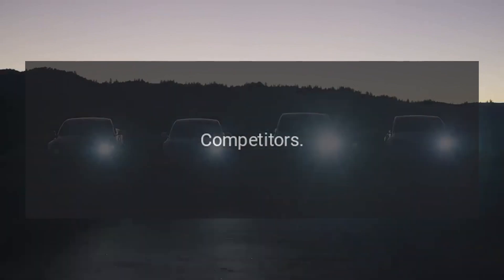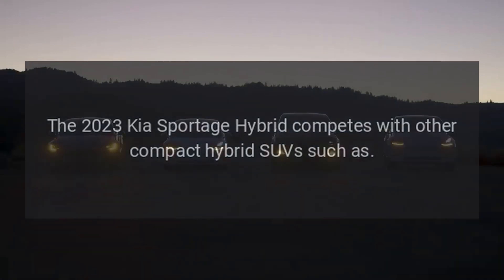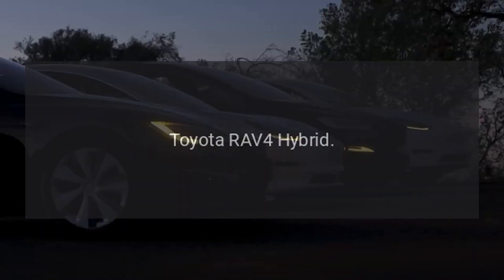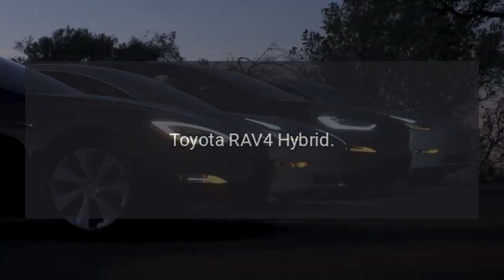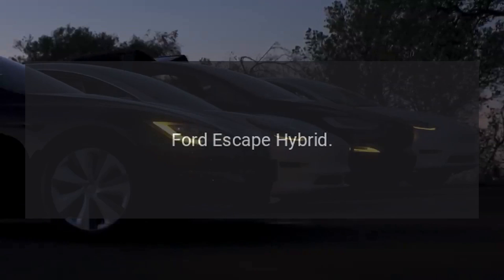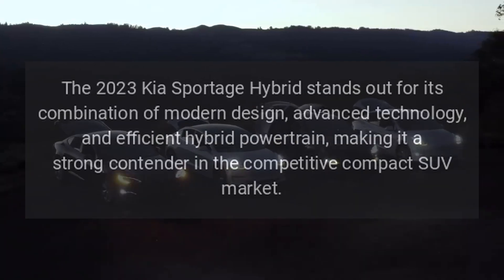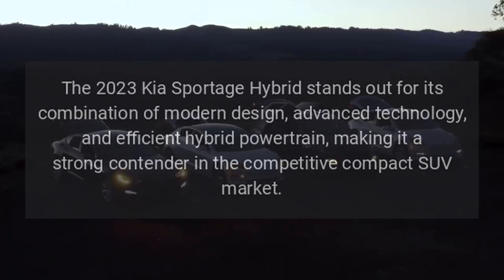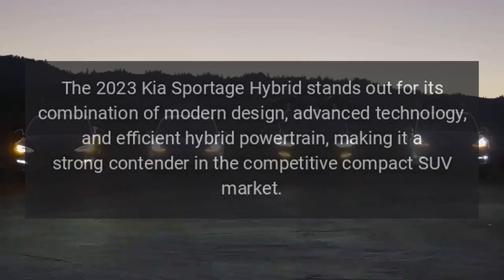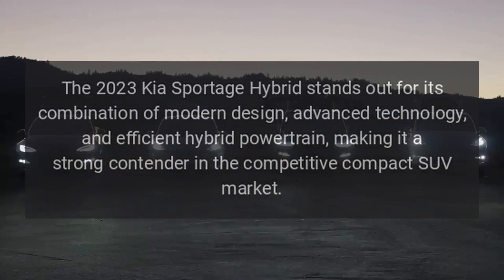Competitors: The 2023 Kia Sportage Hybrid competes with other compact hybrid SUVs such as the Toyota RAV4 Hybrid, Honda CR-V Hybrid, Ford Escape Hybrid, and Hyundai Tucson Hybrid. The 2023 Kia Sportage Hybrid stands out for its combination of modern design, advanced technology, and efficient hybrid powertrain, making it a strong contender in the competitive compact SUV market.